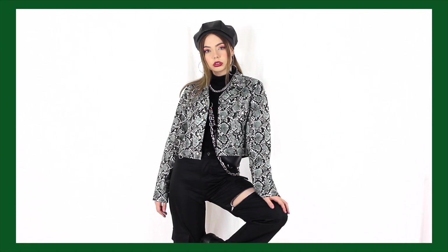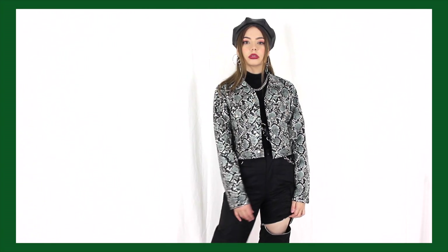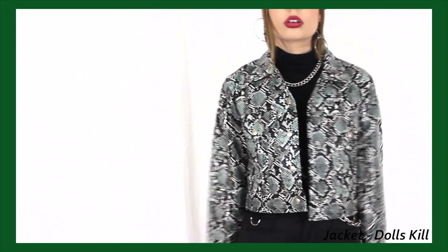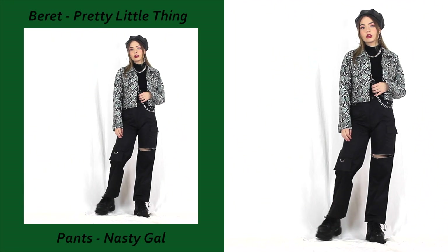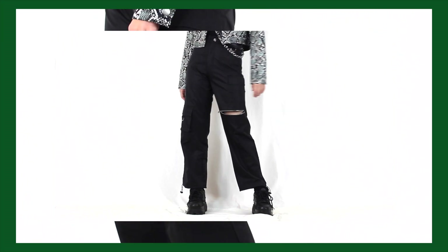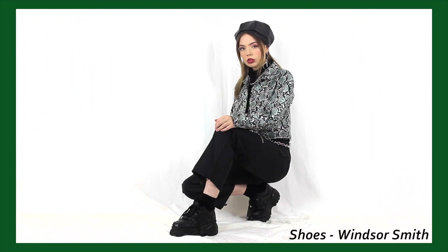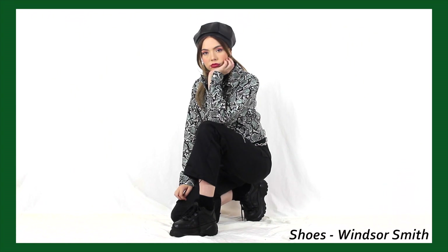We are actually ditching the plaid print this time around for some good old-fashioned snake print instead. I know, snake print for Slytherin — totally groundbreaking — but hear me out. I did actually wear a close variation to this when I went to Universal Studios in Japan and I absolutely loved how it turned out. There was just something fun about dressing up in your house theme while exploring the grounds. And if you guys have been to Universal or any sort of Harry Potter world, let me know — do you prefer butterbeer served cold or hot? It's an ongoing argument between me and my boyfriend.